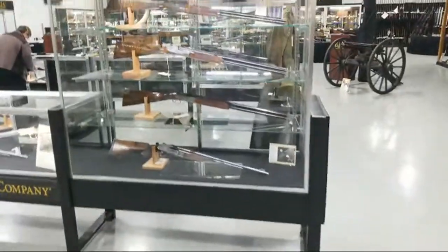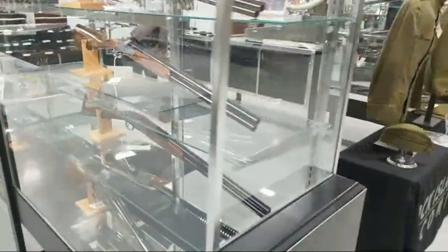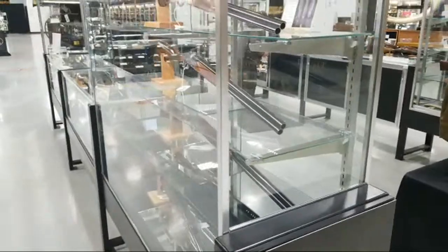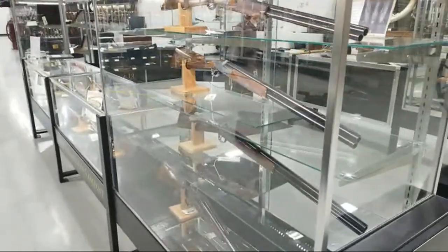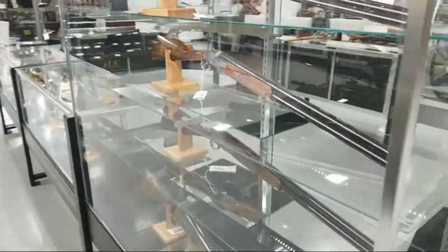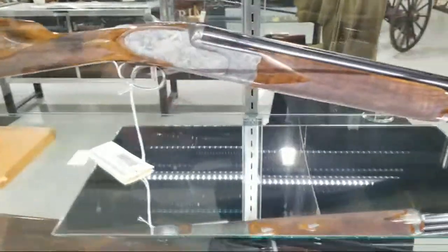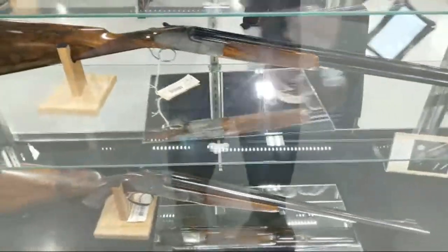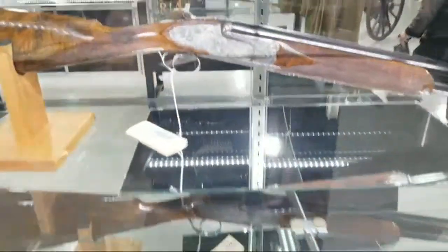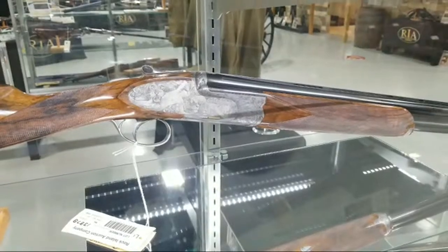Beautiful triple gun set — it's a three-gun set of Menrico Torcoli-signed, Bolino-engraved Ivo Fabbri shotguns. If you haven't seen the pictures on these, they're also part of the top 50. Just incredible work with these sort of fantasy-themed shotguns. Absolutely incredible work.